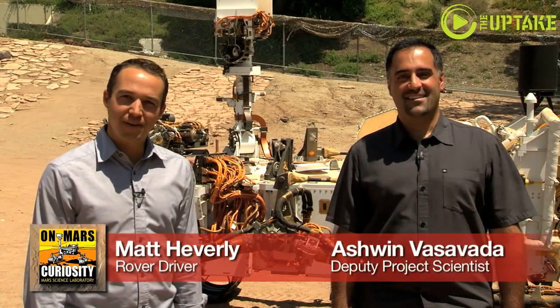I'm Ashwin Vasavada, Deputy Project Scientist. I'm Matt Heverly, a rover driver. And this is your Curiosity Rover Report.